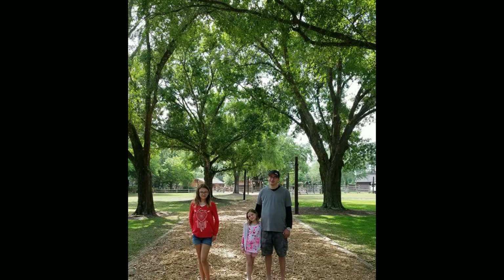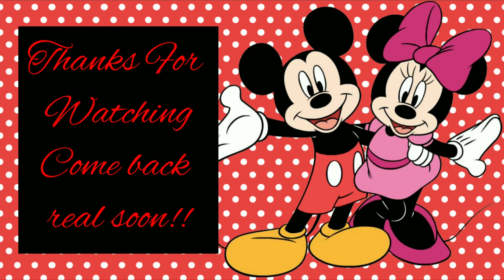Thank you guys so much for watching. I hope you enjoyed this video, and if you've ever been to any of these three places let me know down in the comments below. Thank you for watching!